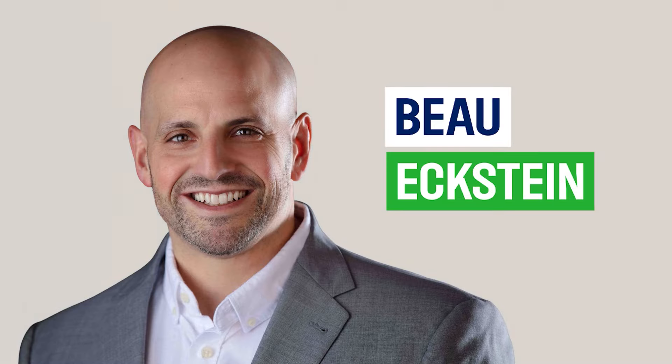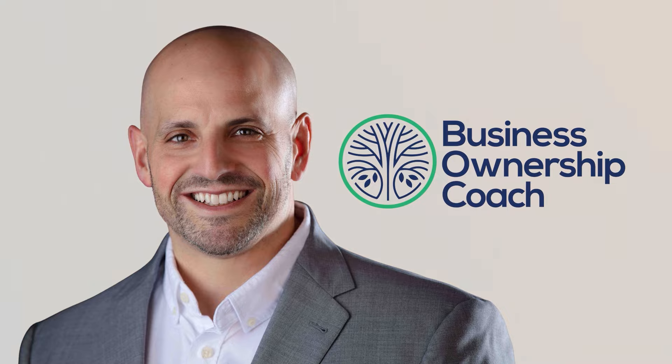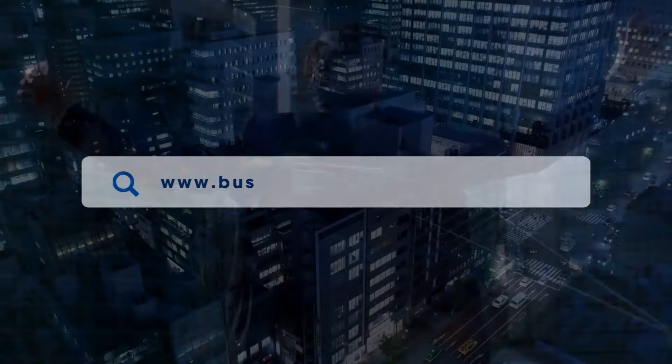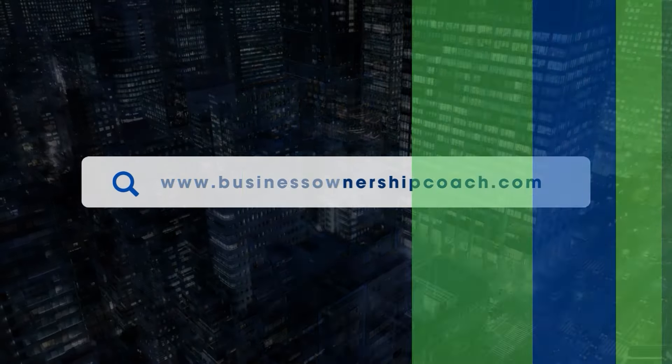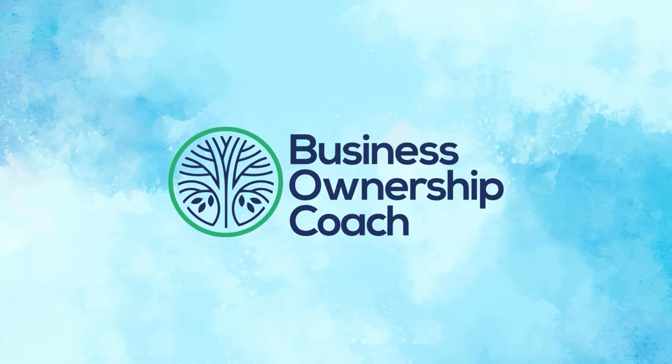Meet Bo Wekstein, the driving force behind Business Ownership Coach — unlocking the path to business ownership. Visit www.businessownershipcoach.com. Thrive with Business Ownership Coach.